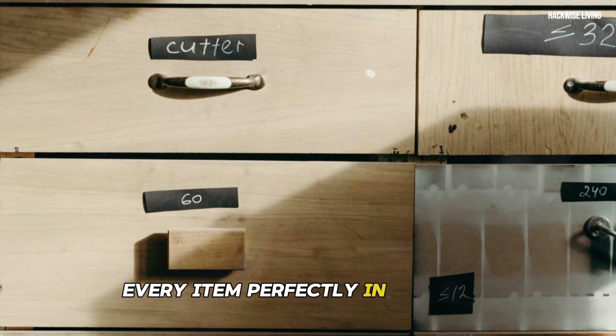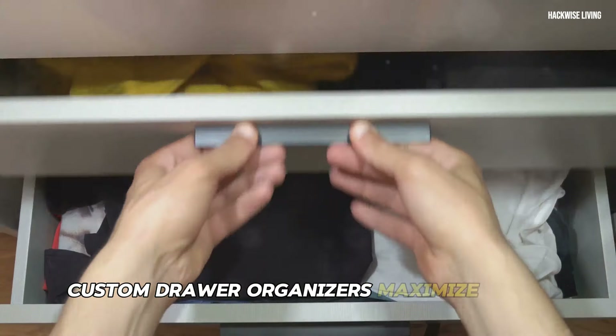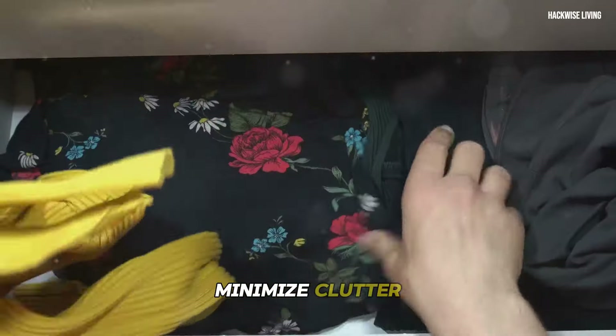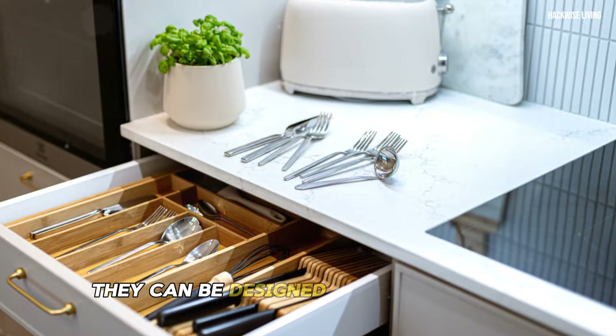Custom drawer organizers maximize space, minimize clutter, and make it incredibly easy to find what you need and put it away effortlessly. They can be designed to accommodate a wide range of items.